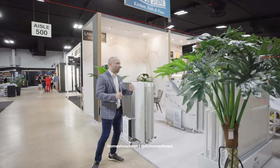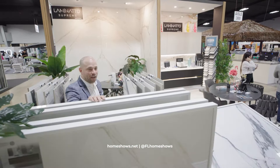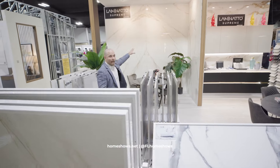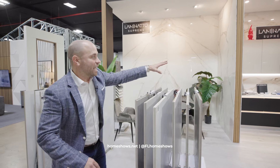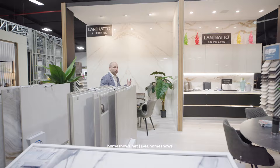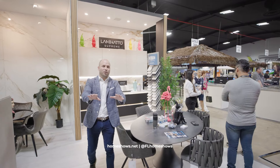Right here behind me you have Cornerstone, where they're featuring and showcasing some of the top tile, porcelain tiles, the slabs, large format porcelain slabs where you can bookmatch them to the kitchens, furnishings, and so much more. Here at the Home Show you're able to really experience everything that you could want for your home.